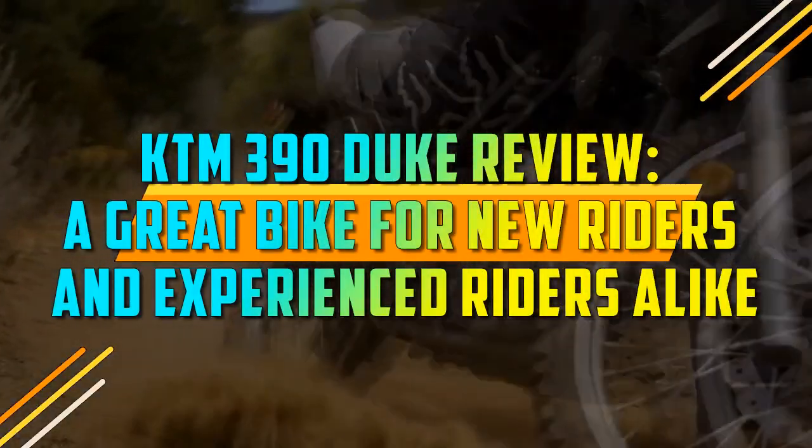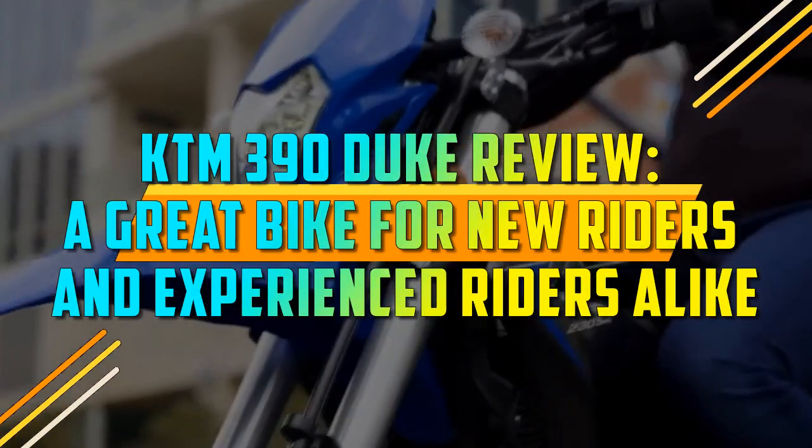KTM 390 Duke Review — a great bike for new riders and experienced riders alike.